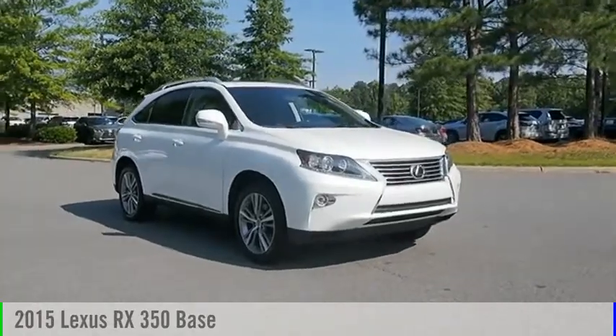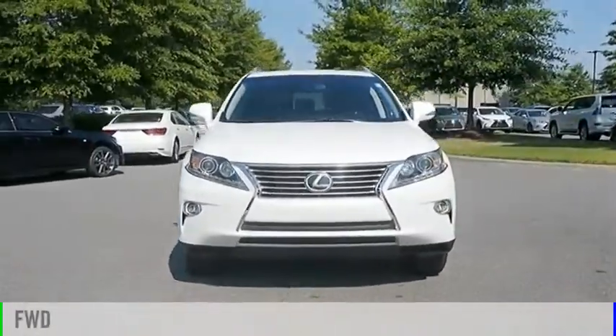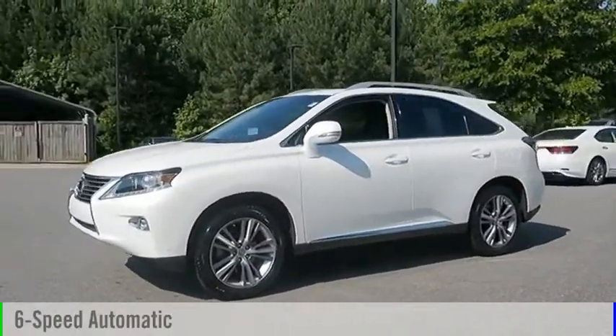Come test drive the 2015 RX350. This vehicle is powered by a front-wheel drive, six-cylinder, 3.5-liter engine, and comes with a six-speed automatic transmission.